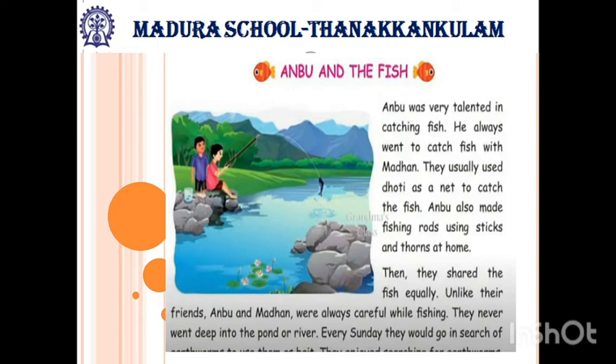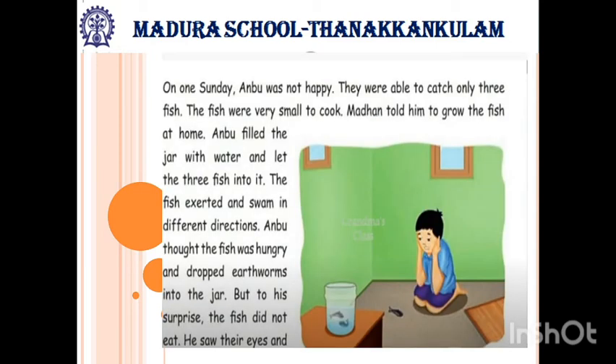Every Sunday they would go in search of earthworms to use them as bait. They enjoyed searching for earthworms. Once the bait was ready, they would go fishing. On Sunday Anbu was not happy. They were able to catch only three fish. The fish were very small to cook.